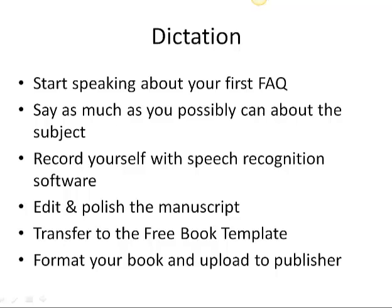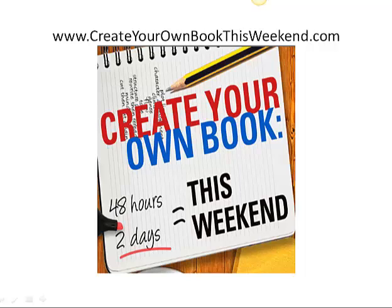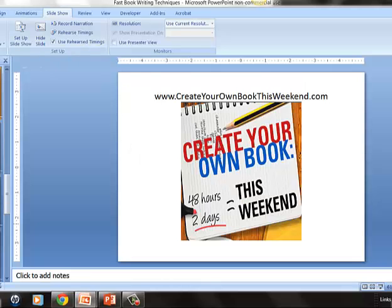After that, you just format your book and upload it to the publisher. Our next Create Your Own Book workshop is in Dallas, Texas on October 26th, from 9 until 12 that morning. People that have attended our workshops in the past have gotten a book published in three or four weeks. Just go to createyourownbookthisweekend.com and register. Thank you very much for watching the video. I look forward to seeing you at the workshop.